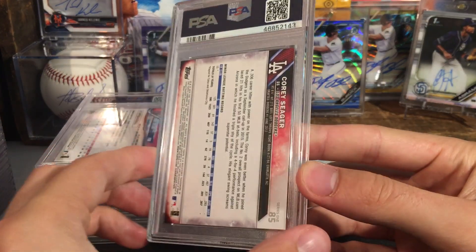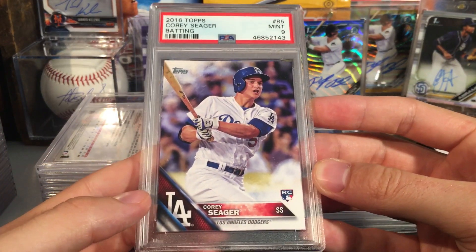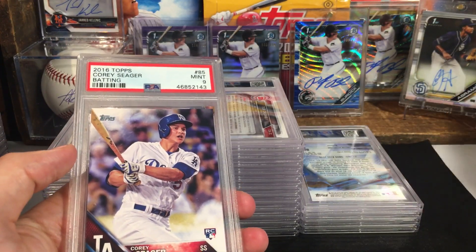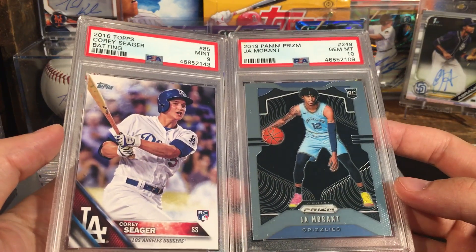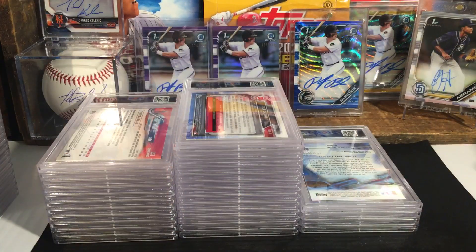Corey Seager — this one got a nine. I think the way I set up this order, I usually set it up with a card that would get a lower grade and then after it a card that I really want to get a good grade. So I'm glad that worked out in my favor on that one.